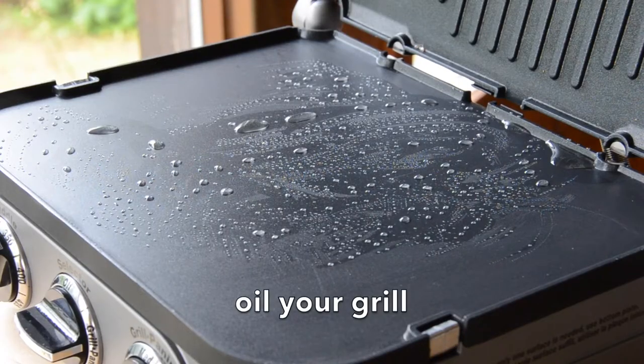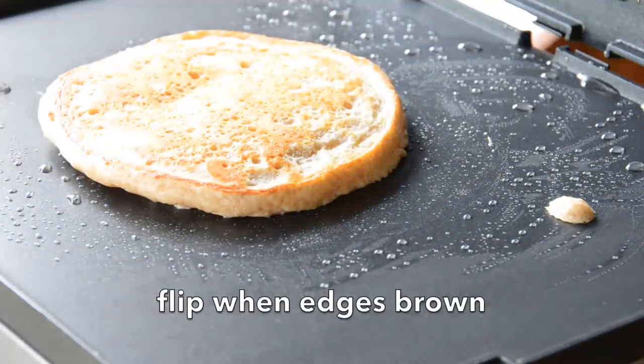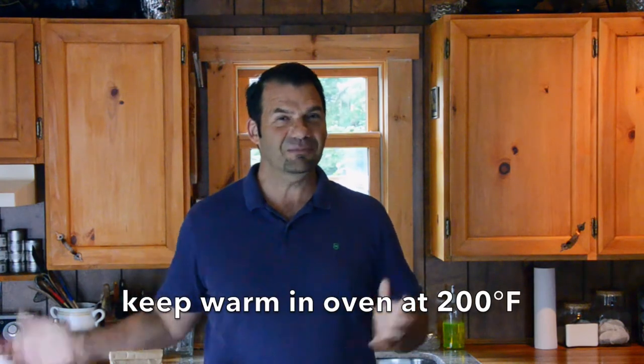Let's start simple. We're going to place a little bit of oil on our grill, then add about three quarters of a ladle of the pancake mixture. You'll see in no time you have a perfectly prepared pancake. Transfer it to a baking sheet and keep it in the oven at about 200 degrees to keep it warm.